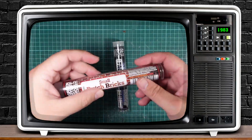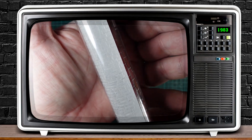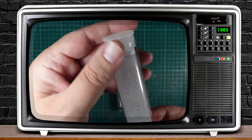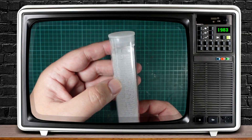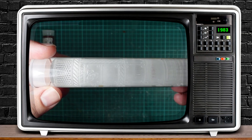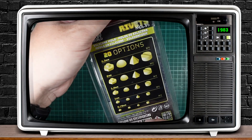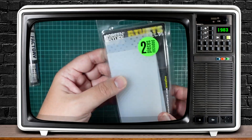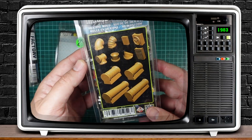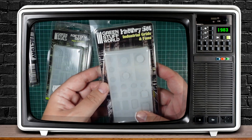From Green Stuff World I bought some resin rollers, great for making textures — a general brick wall pattern useful for both fantasy and post-apocalyptic scenes, and a factory pattern great for sci-fi. Also from Green Stuff World, several silicone molds for rivets, industrial pipes, circuits, grits, and fans.